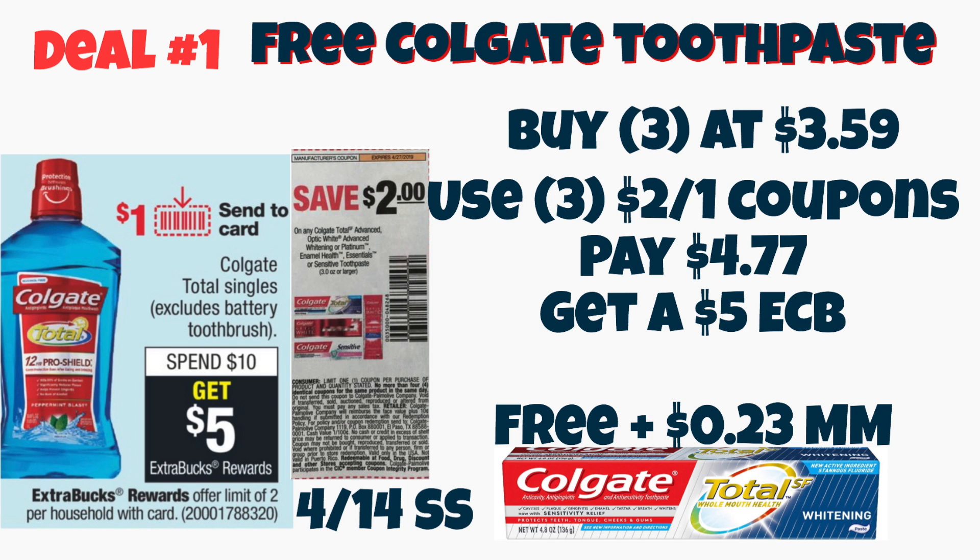You are going to use three of the $2 off one coupons that are in our 4/14 Smart Source. You will pay $4.77 at the register and then you're going to get back a $5 Extra Care Buck, making these free plus a 23-cent moneymaker. The deal is spend $10, get $5 on these. When you buy three of them at $3.59, that gets you to $10.77 — use those coupons and you have a nice freebie.